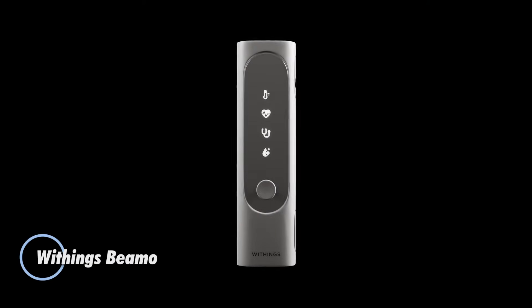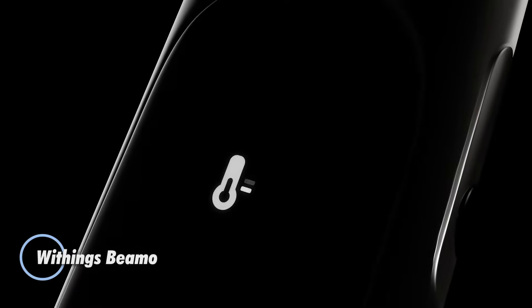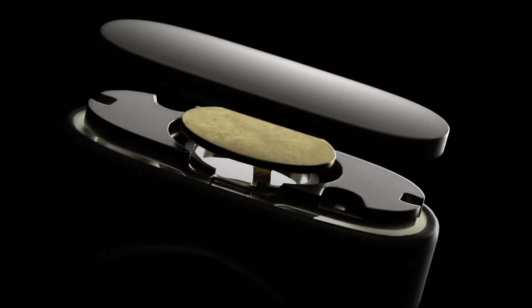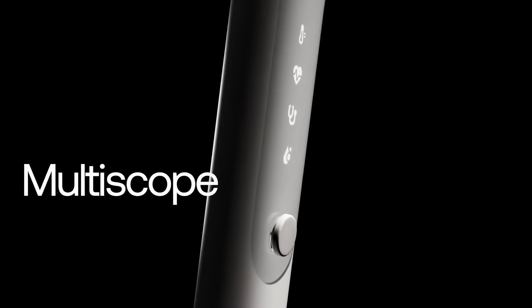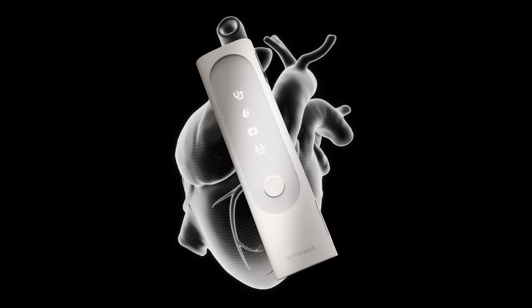Meet the Withings BMO, a sleek, all-in-one health scanner designed to bring clinical insights right to your fingertips. Debuted at CES 2024, this compact device combines a contactless thermometer, a one-lead ECG, a digital stethoscope, and a pulse oximeter in one handheld unit.